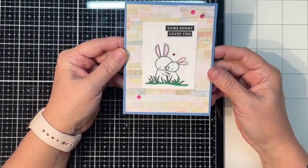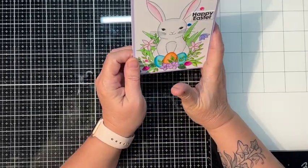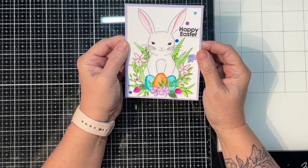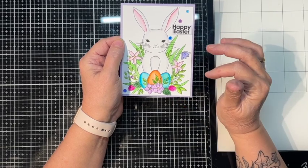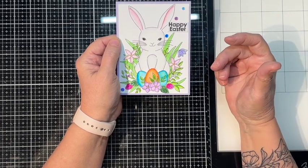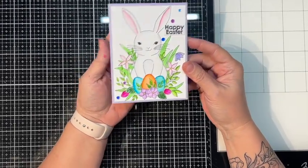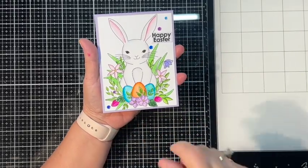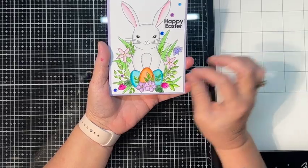Somebody Loves You — isn't that just so cute? Love it! This video is already at 25 minutes edited, so the second card I wanted to make I just went ahead and watercolored it and put it together off camera. It took me another hour to make the card itself with watercoloring and everything, so if I had recorded it even sped up, we'd be looking at another 15 minutes minimum.